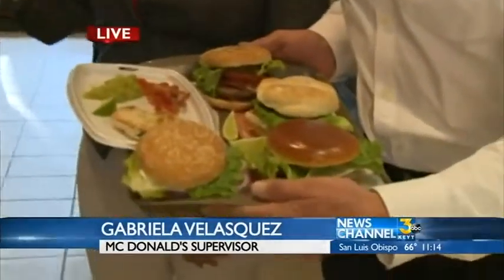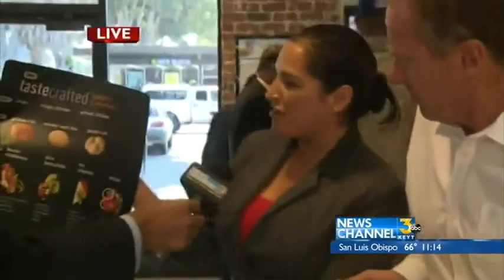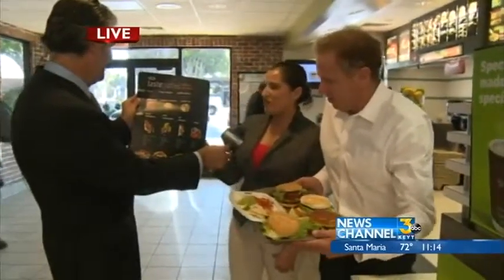The three bun options are an artisan roll, a sesame seed bun, and a potato roll. Then customers can pick what goes in it. There are four chef-inspired flavors: a bacon clubhouse, a brand new pico guacamole, jalapeno, and deluxe.